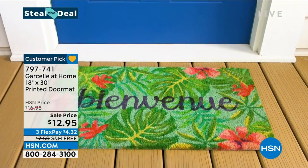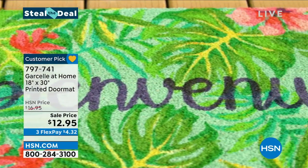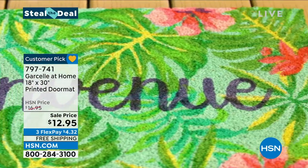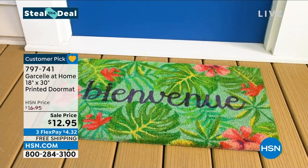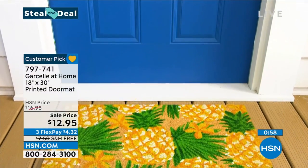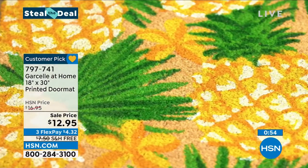Your friends will come in, they will see this. It sets the tone for what's inside. We all want to make a first impression really strong, so this is a great way to have these doormats. And they're just fun — a pop of color. People are gonna ask you about it.